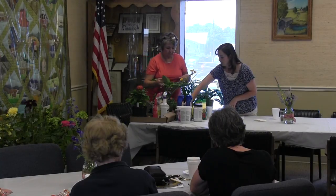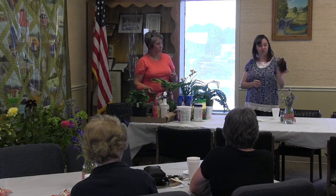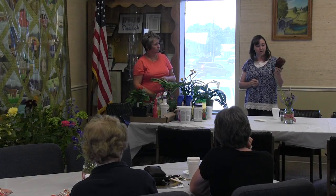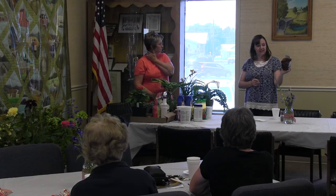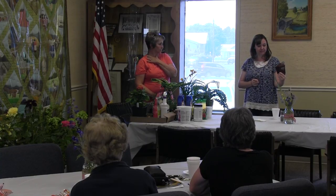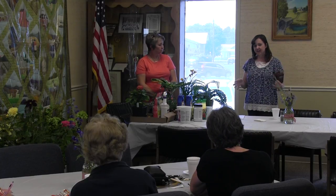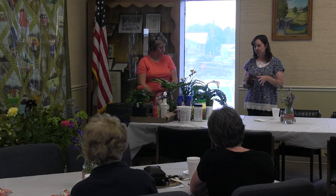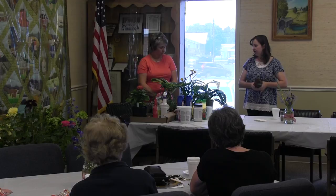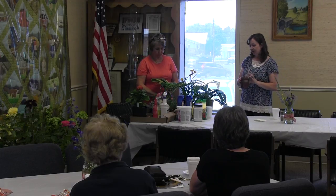A lot of people, with water restrictions in different areas and concern of drought, are trying to go to a lower water usage garden. Succulents have become extremely popular. This is a hen and chick. We also carry different sedums. People do all kinds of fun things with them — putting them in their landscape, finding old farm implements to plant them in. They don't need as much root space as some other perennials, and we see a lot of really creative ideas with succulents.